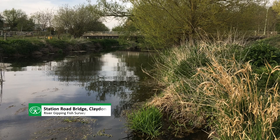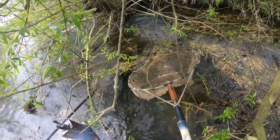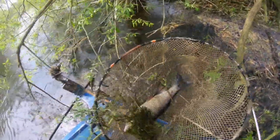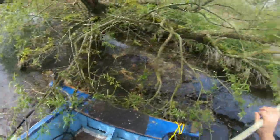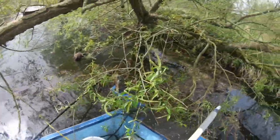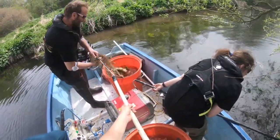Encouragingly, 8 chub were recorded at Station Road Bridge in 2019, where previously in 2016 chub were not encountered. One of these fish turned out to be the largest chub caught in the 2019 Gipping surveys.